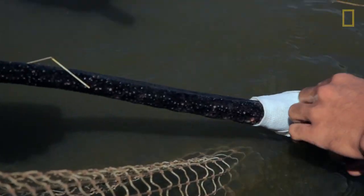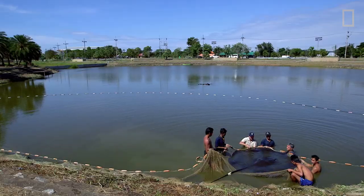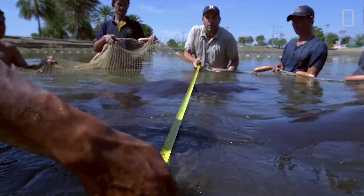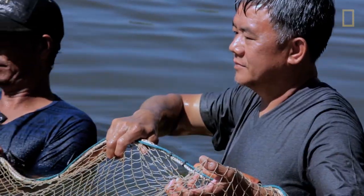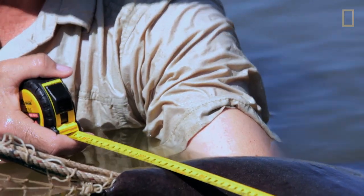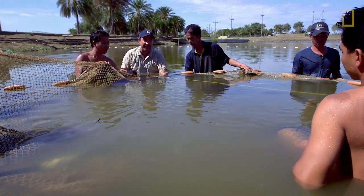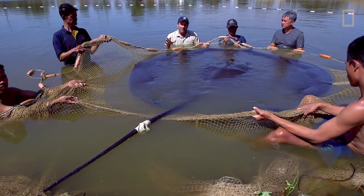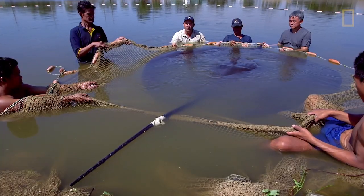We tie the barb to get a closer look. This could be the largest ray I've ever seen, and it could be the biggest freshwater fish on earth. It's 12 feet long and seven feet, two inches wide — the biggest freshwater stingray I've seen. This ray is probably 400, maximum 500 pounds. As big as it is, I don't think it's a world record.